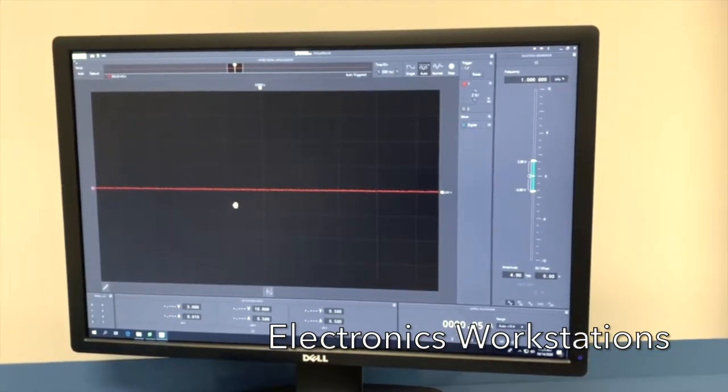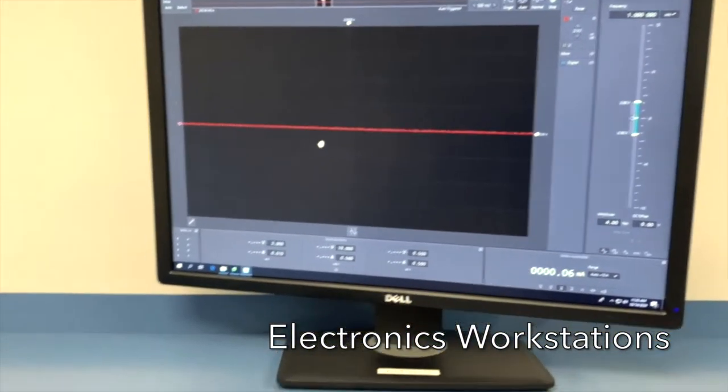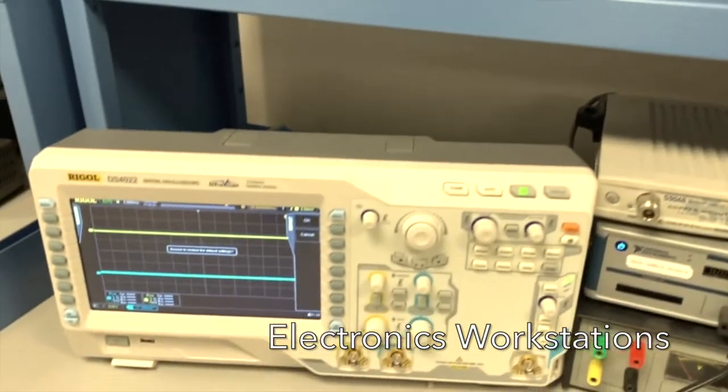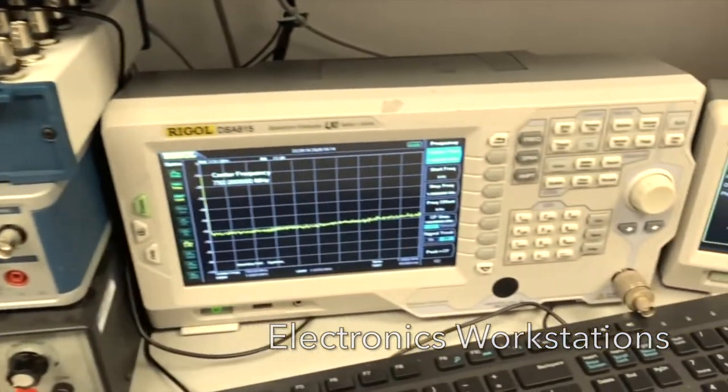For more advanced projects, especially those associated with wireless technology, we also provide students with higher resolution, higher frequency digital oscilloscopes, spectrum analyzers, and waveform generators.